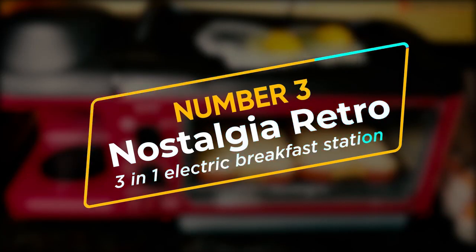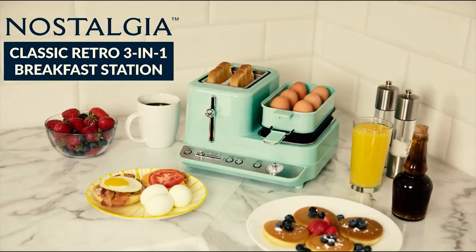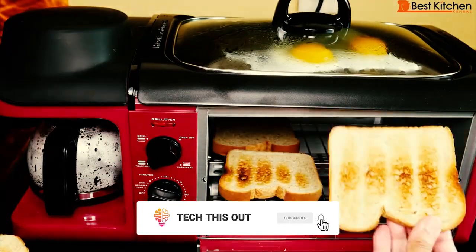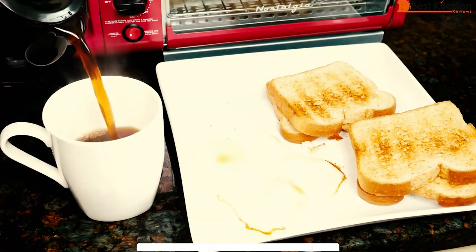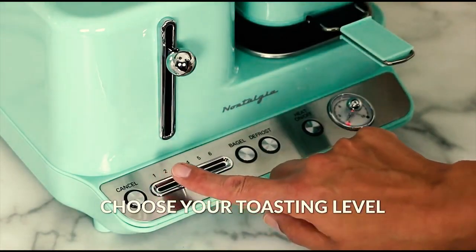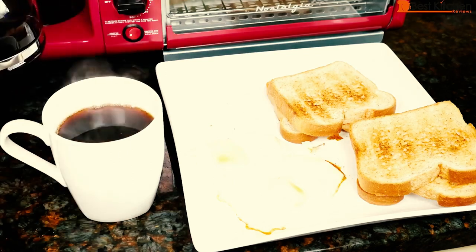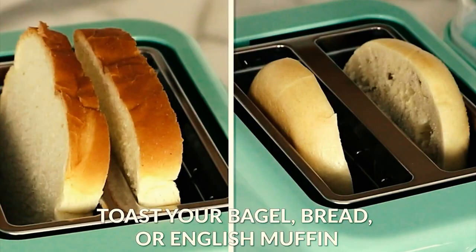Number 3: Nostalgia Retro 3-in-1 Electric Breakfast Station. Presenting at number 3, we have one of the craziest kitchen gadgets that have ever existed — this marvelous piece of creation by Nostalgia. Just imagine a machine that has a toaster oven, a griddle, and a coffee maker all in one, and that too for just $80. So rather than spending on different items, you can literally get your work done with one device — one that can make 4 cups of coffee, accommodate 4 huge slices of bread, and has an equally adjusting griddle, which is why it is perfect for your kitchen.